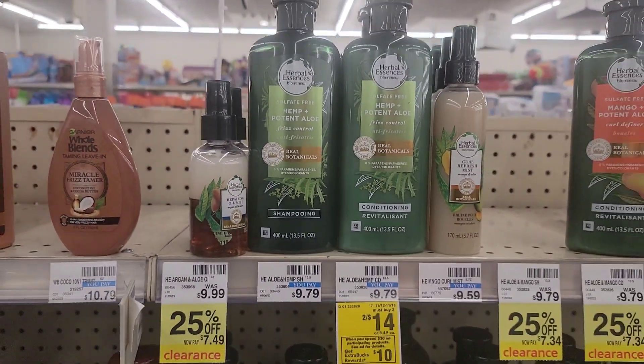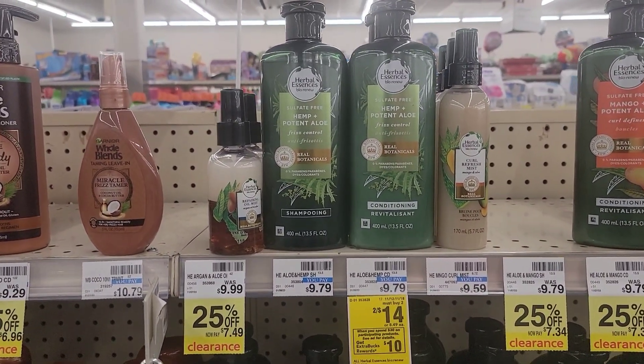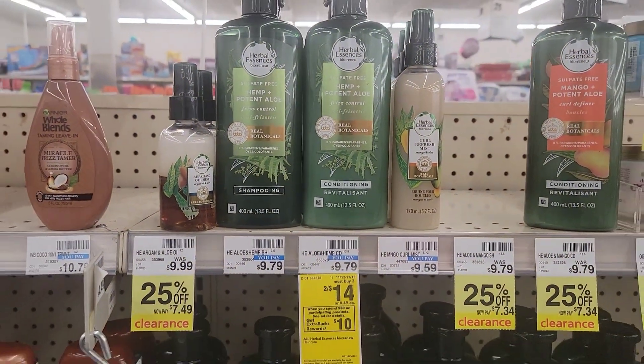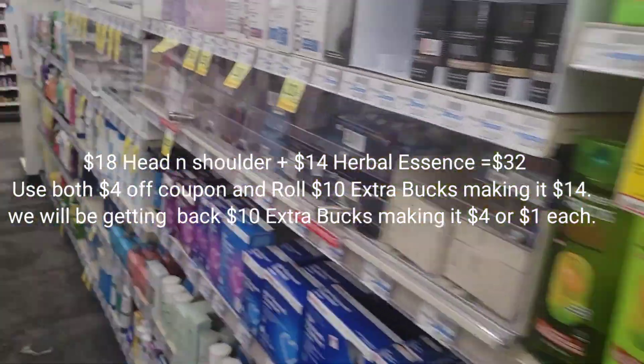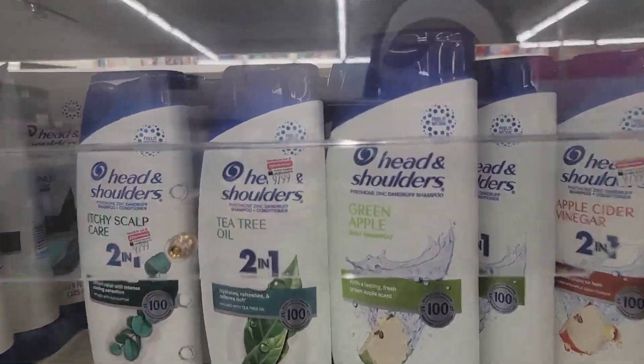Good morning Cali Couponers. It is November 13th and I am here at CVS and we are going to do some couponing. If you're new to my channel, my name is Lisa, and I'm about saving money and couponing mostly at CVS, but I do other stores as well.